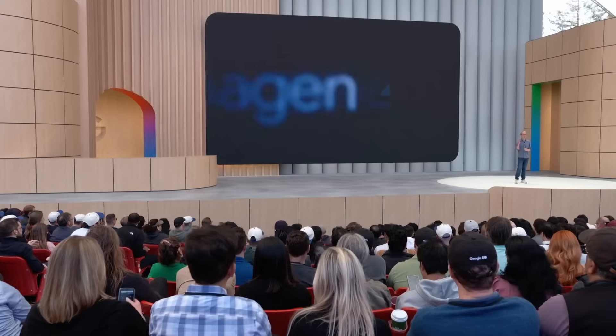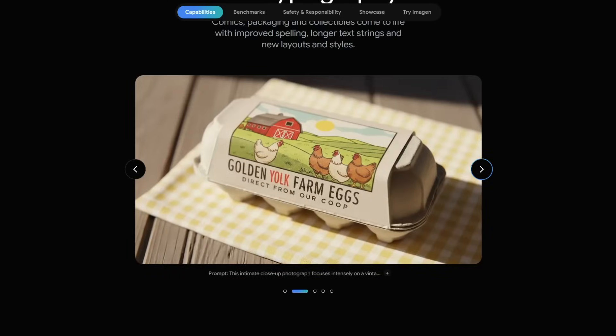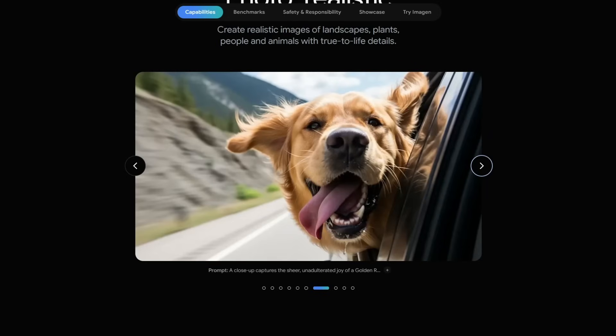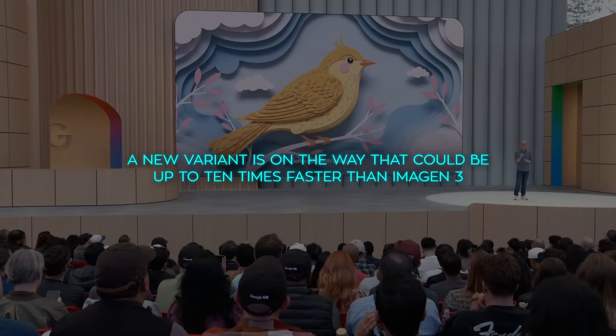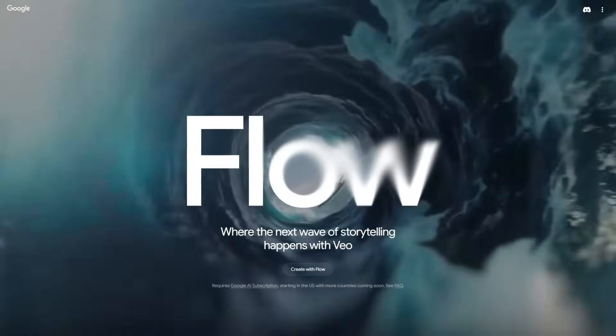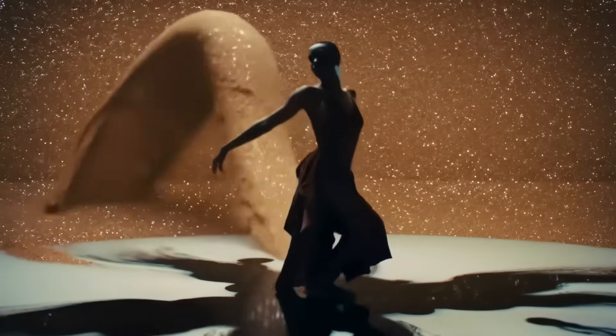Then there's Imagen 4, focused on still images and all about precision — capturing textures like fabric, water droplets, and animal fur with impressive clarity. Google also mentioned a new variant on the way that could be up to 10 times faster than Imagen 3. Both models plug directly into Flow, Google's new filmmaking interface, where users can chain scenes together, extend clips, and blend reference images.